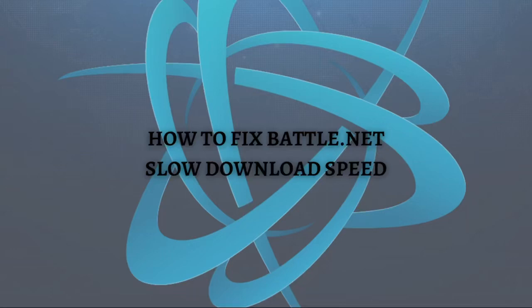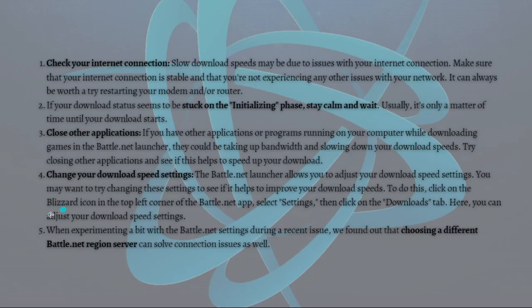Hi and welcome back to the channel, thank you so much for clicking into this video. In this video I am going to teach you how to fix Battle.net slow download speed. Make sure that you stay until the very end so you don't miss an important step. There are various troubleshooting steps that you can do if you have this problem with your Battle.net.